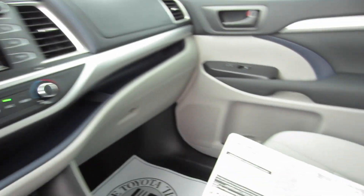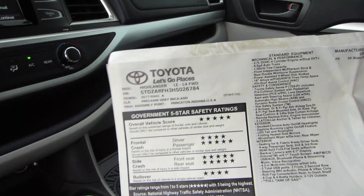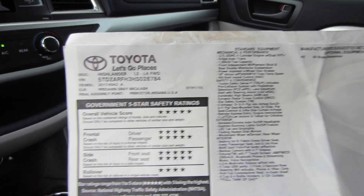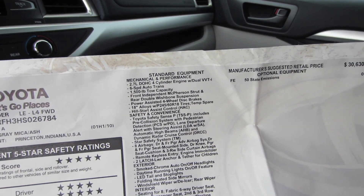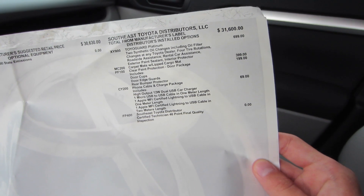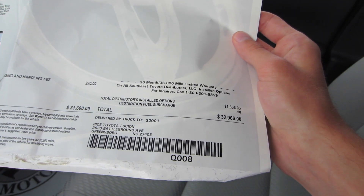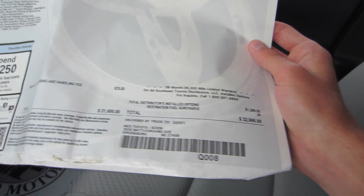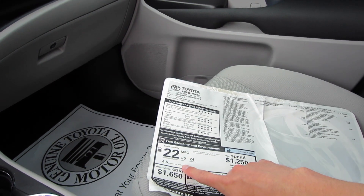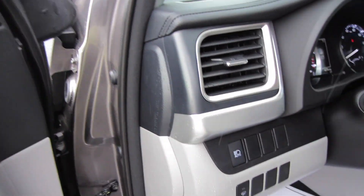So while that's started up, we'll take a look at our window sticker. As I said, this one was a '17 LE. It is in the Pre-Dawn Gray Mica with the ash cloth. We do have our 2.7-liter four cylinder. As far as our options, we have the Toyota Guard Platinum, carpet mats, clear protection door package, as well as a phone charger, that did give us a new MSRP of $32,966. So you are saving a little money getting it here pre-owned, and your gas mileage is going to be 22 city and 24 out on the highway.